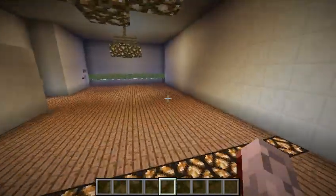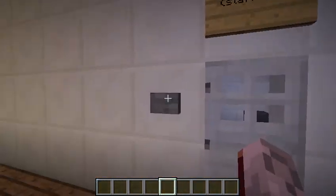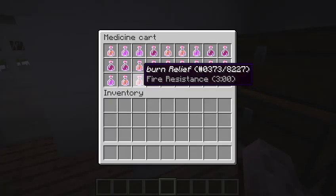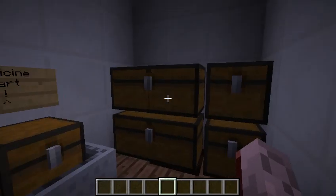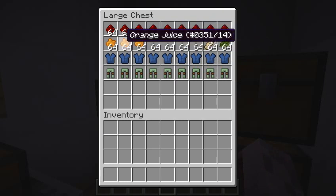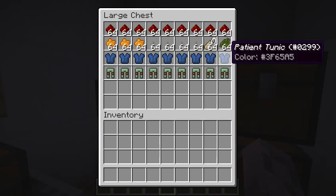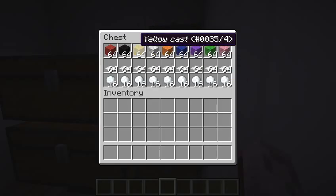In here we have storage — staff only. We have medicine cards: burn relief medicine, Advil — I mean, Advil makes you stronger, right? We have orange juice because patients like orange juice, cotton swabs, hospital tags, aloe for burns, patient tunics, and hospital gowns.